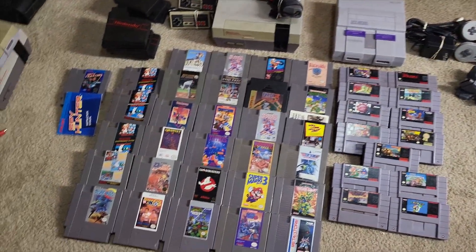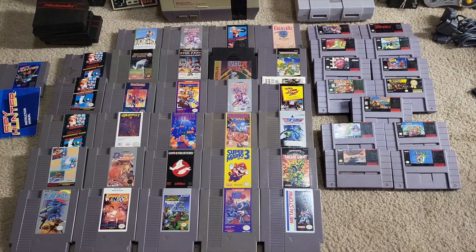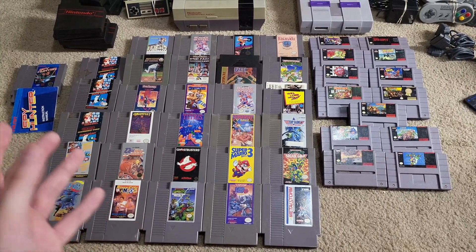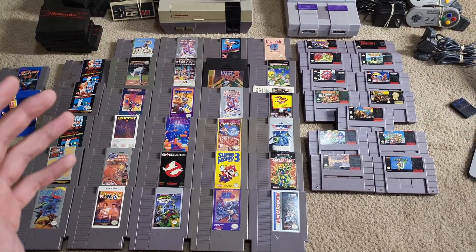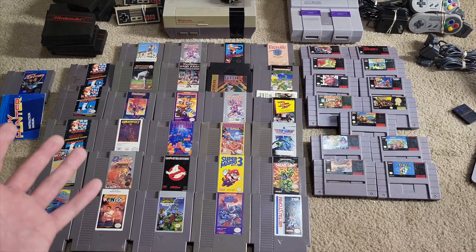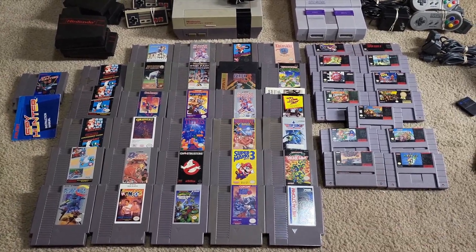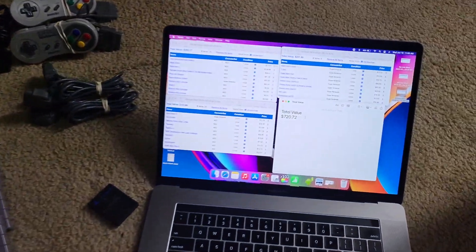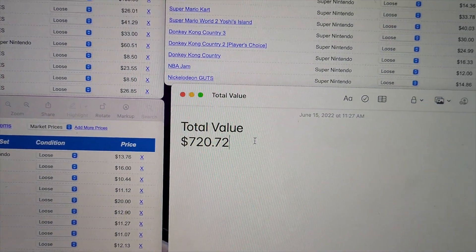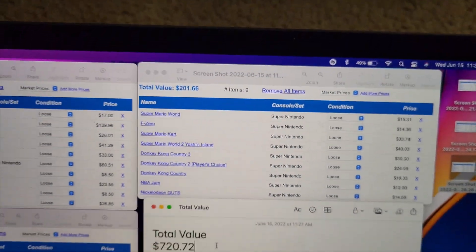I just finished price charting most of this stuff. A lot of these games are cheaper games so they didn't get put into price charting — I only added the stuff valued $10 or more, because the cheaper stuff isn't really worth selling on eBay individually. I usually just end up bundling it with a console to get rid of it. The total price charting value comes to $720.72, and again, that's just the stuff valued $10 or more.